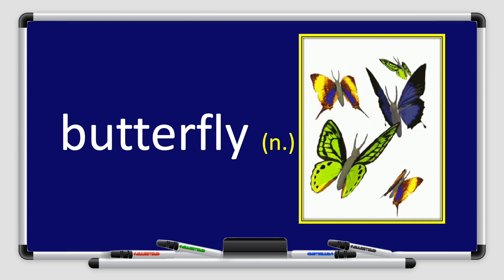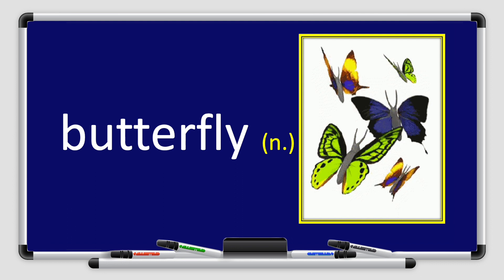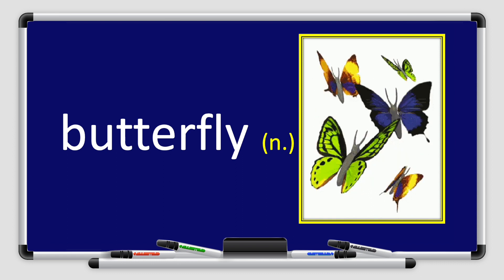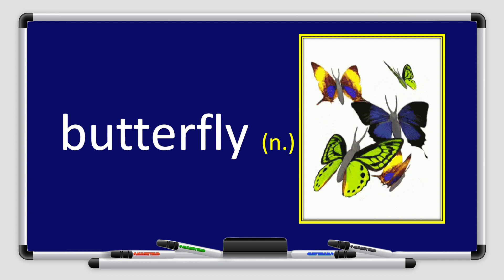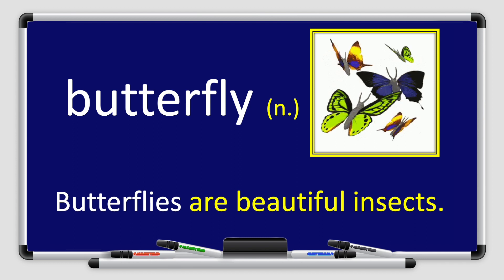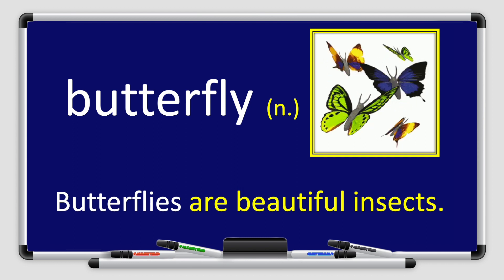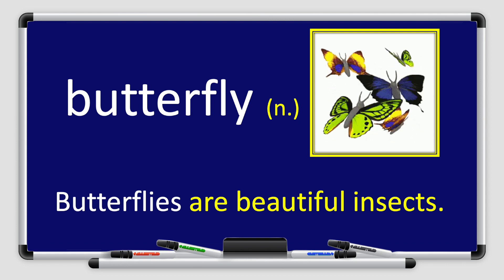Butterfly. Repeat after me, please. Butterfly. Great job, boys and girls. Butterfly is a noun. Look at the pictures — I can see many colorful butterflies. Let's use it in a sentence. Butterflies are beautiful insects. Can you use the word butterfly in a sentence? Well done, boys and girls.